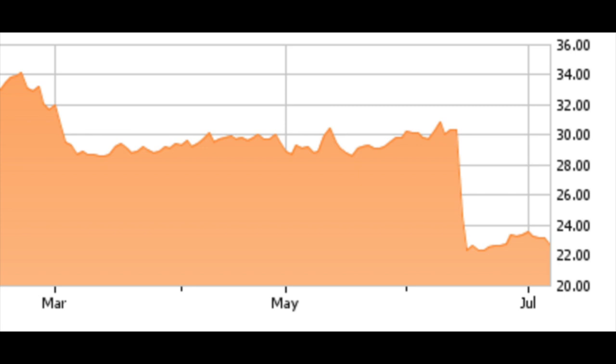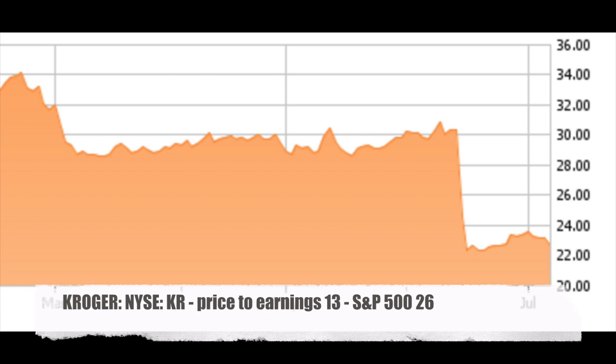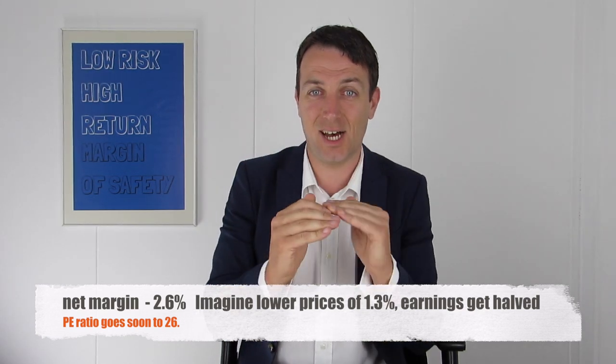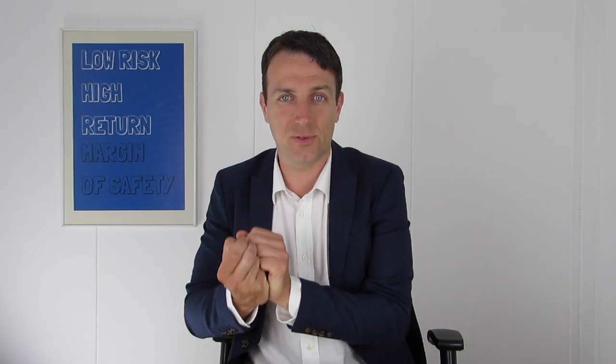Let's look at an example of a potential value trap: Kroger. The grocery stock dropped from $34 to around $22, and they said they will lower their prices to retain customers. Many were attracted by the P/E ratio of around 13, which is less than half the market. But the issue is Kroger's net margin is only 2.6%. If you lower prices by just 1.3%, your net margin is halved — and suddenly the P/E isn't 13 anymore, it's 26, and you're no longer looking at value.